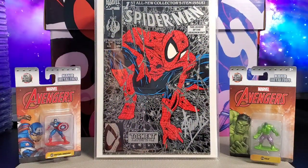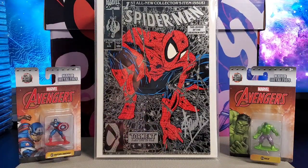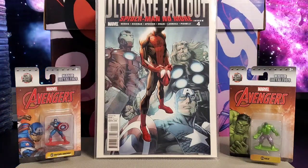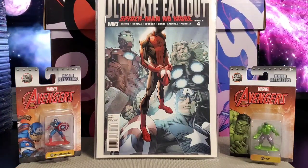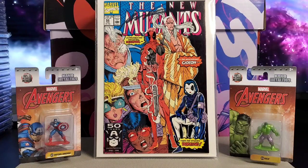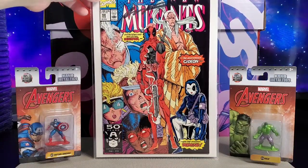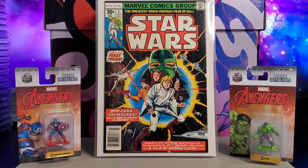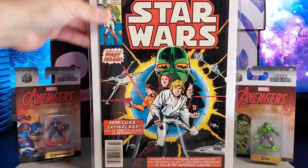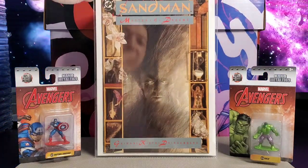Next you got Spider-Man issue number one. This is a silver cover, but it's autographed in silver by Stan Lee. Next you got Ultimate Fallout issue number four — first Miles Morales. Next, New Mutants 98, the first appearance of Deadpool, autographed by Rob Liefeld. Next you got Star Wars issue number one — love Star Wars, so I had to put this in my top 50. Got Sandman issue number one — Neil Gaiman goodness.